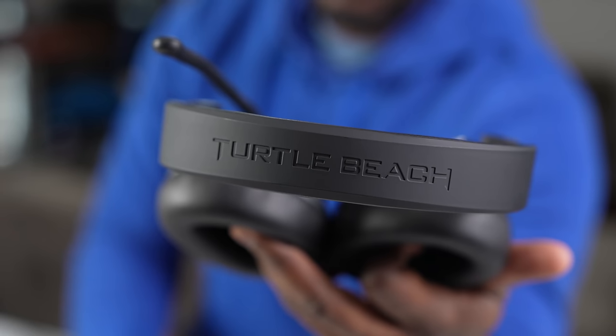Let's start with the Turtle Beach Stealth Pro, which is the newer of all three headsets. It has this leather cup build, it's got 50mm drivers, you've got soft padding on the top, Turtle Beach logo there, and a plastic build all around — but it feels very solid.